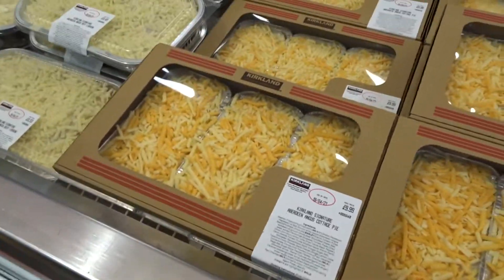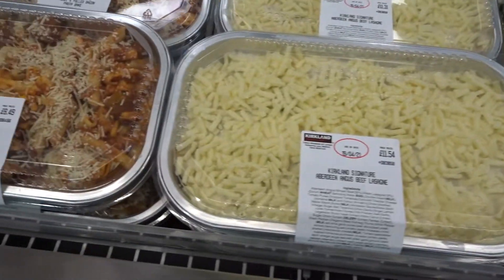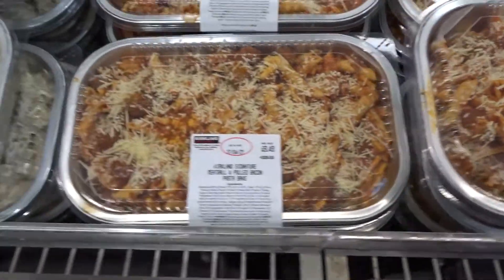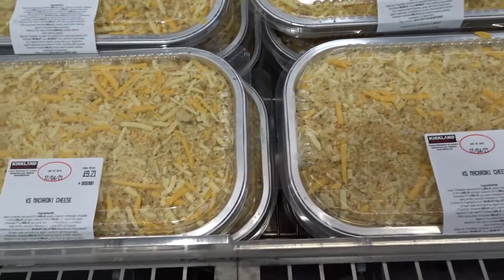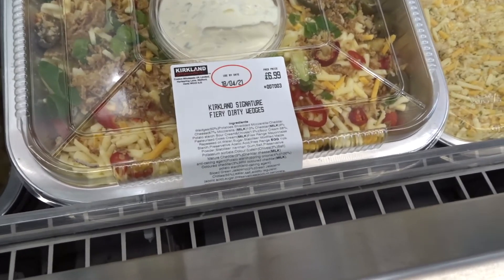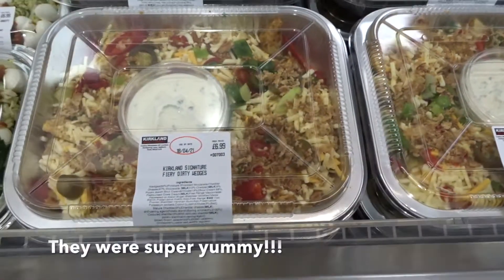I don't know what that is. Do you know what that is? Oh, lasagna. Cold bacon pasta. Fiery dirty wedges — oh, there's potato wedges inside. That sounds really good.